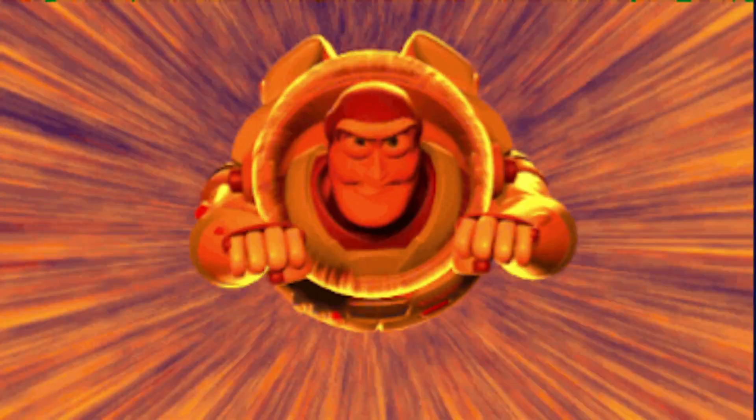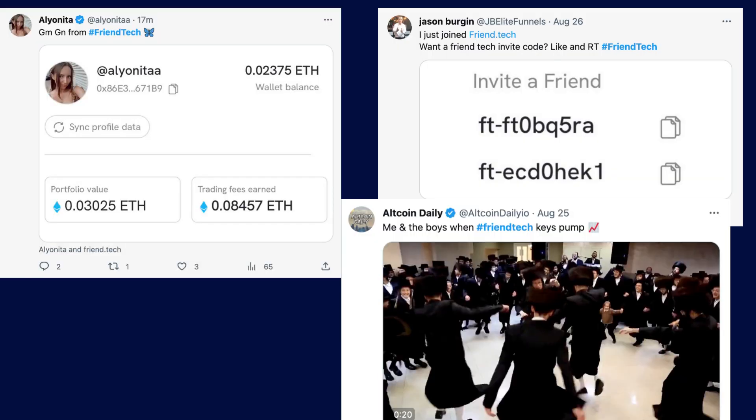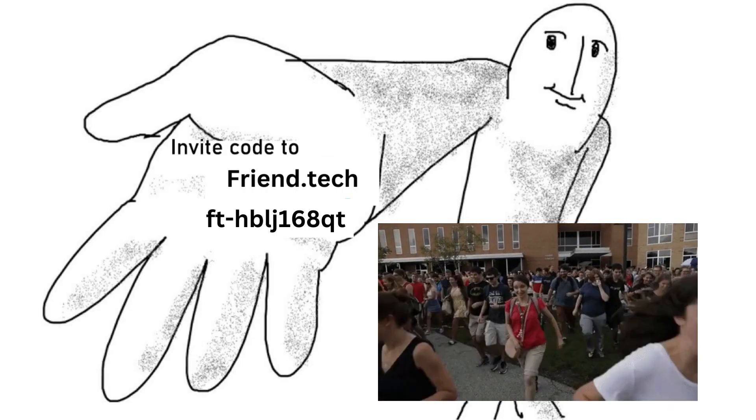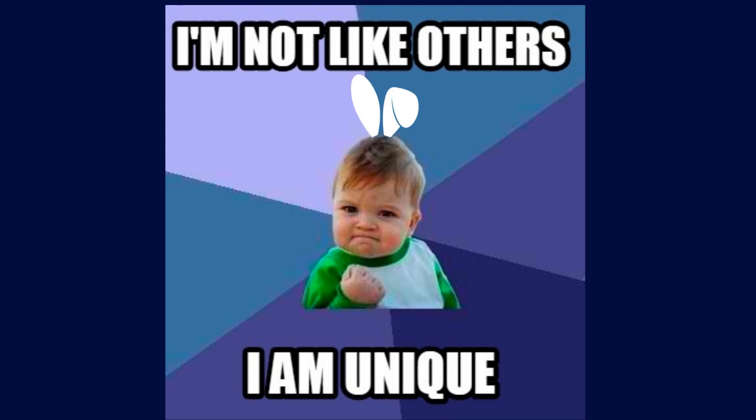You might have heard of FriendTech, the new buzz in online communities that's making waves on platforms like Twitter. People are scrambling to get their hands on invite codes to join this unique social app. So what's all the fuss about?